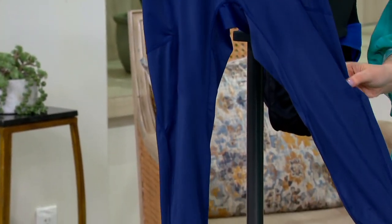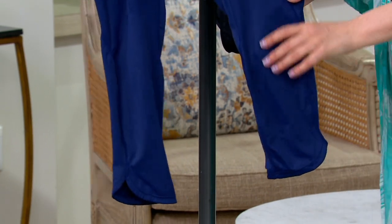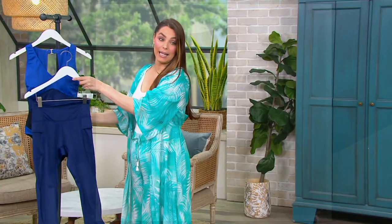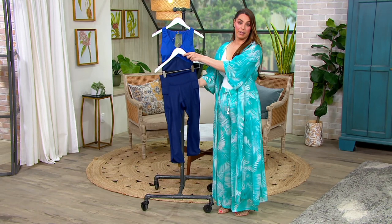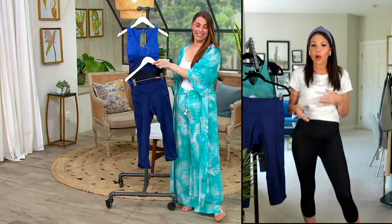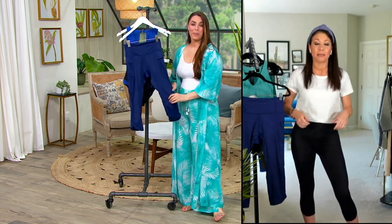We only have them in two colors, so a very easy choice to make. This is your beautiful navy, and we also have it in black. Extra-extra-small through 3X. You can wear them with a tankini on top, or like this over your swimsuit — how cute is that? And I'm wearing them right now just with a t-shirt; you'd never know I was wearing a swim legging.